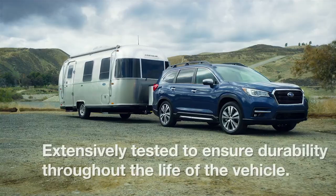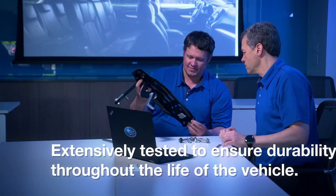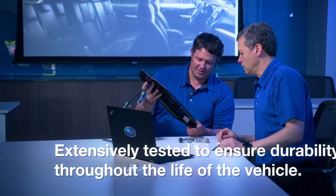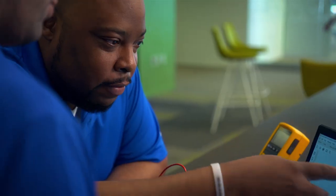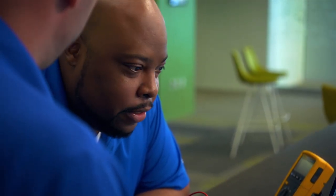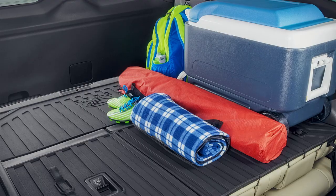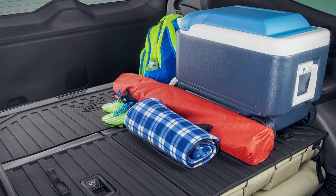Extensive testing procedures help ensure that all government standards are met in addition to Subaru engineering specification and performance targets. From environmental and strength testing to vibration and chemical resistance assessment, all Subaru accessories undergo certified lab trials and computer simulations and are also performed in real-world environments.